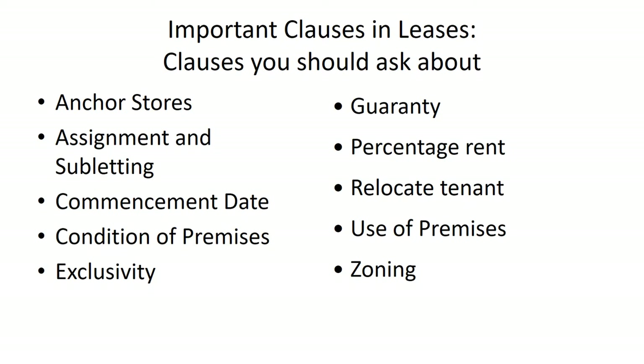Pay attention to zoning rules, which vary significantly from city to city. Make sure the zoning for the space you intend to lease allows you to operate a chiropractic practice. If the space is zoned for industrial use, a chiropractic practice may not be a permissible use — and regardless of what the landlord says or promises, if the city says you cannot use the space for that purpose, you will not be able to obtain a certificate of occupancy to open your business.